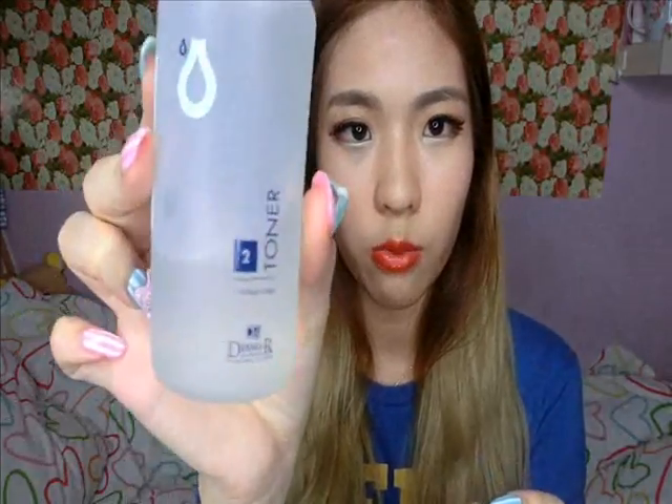After that, as a second step, in case you don't remove any residue of makeup or don't wash off properly, the toner is to double cleanse. As you can see, I'm nearly finished with my bottle. This is just a toner that you use with a cotton pad to cleanse off the face and prep it for any skincare that goes on after it.